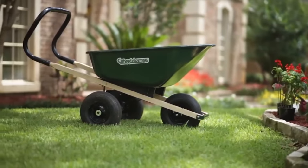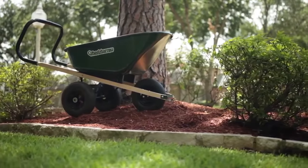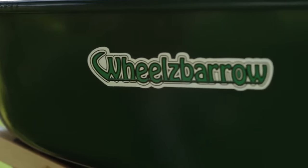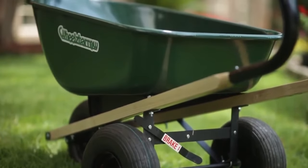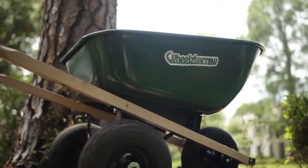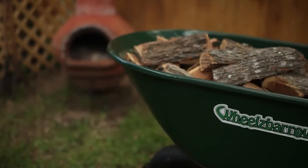The Wheels Barrow even comes with a handy braking system to keep it in place when you're working on an incline. The Wheels Barrow is designed and built by the Amish community in Winesburg, Ohio, with time-tested components. A durable metal tray holds six cubic feet of material.